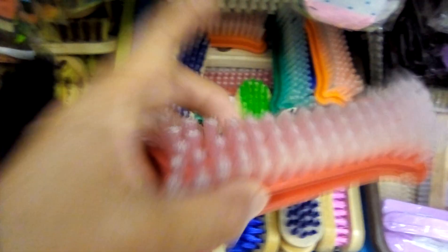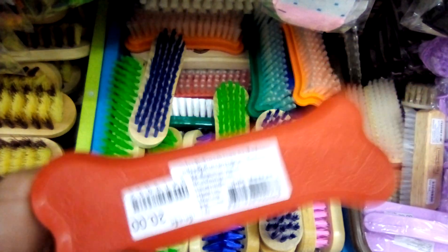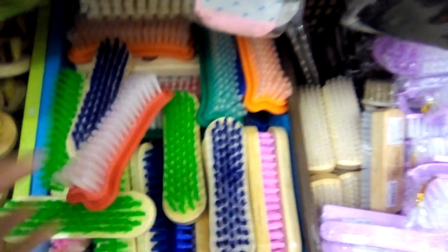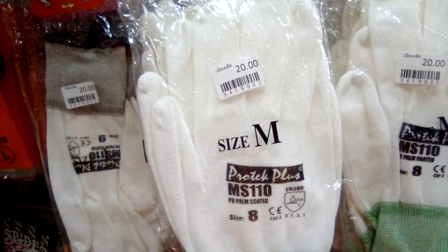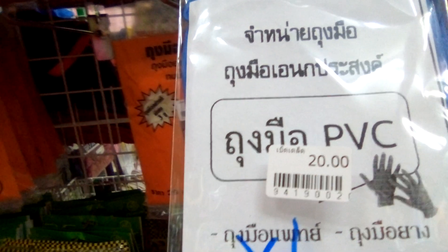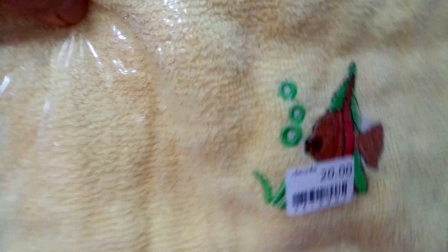The foot brush is 20 Baht. A pair of slippers, 20 Baht. Hand gloves, 20 Baht. Rubber gloves, 20 Baht. Small towels, 20 Baht.